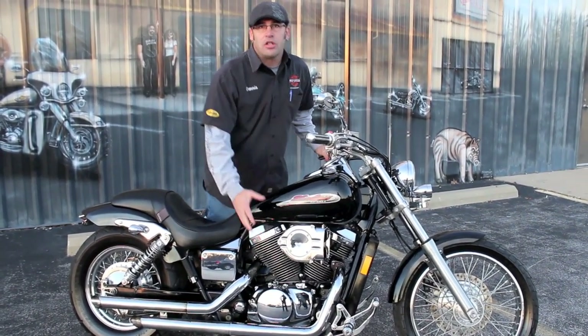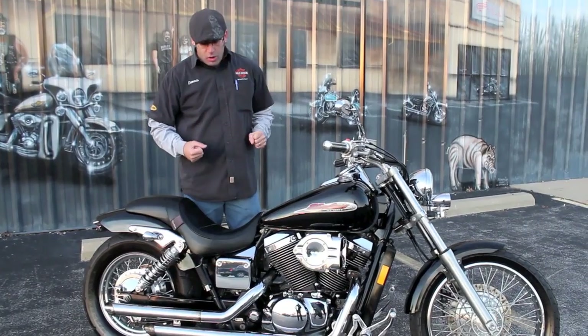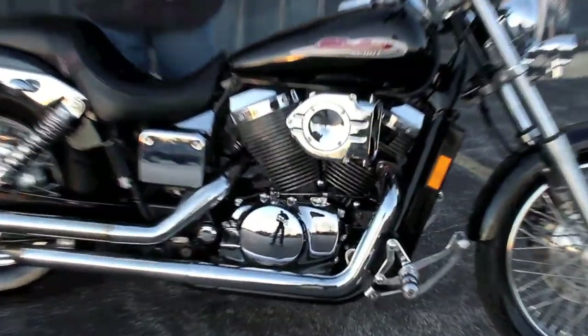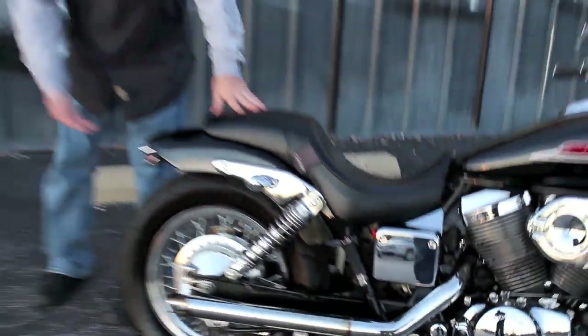There's a lot of other good stuff on this one too. You've got a nice Kuryakyn Hypercharger system to get a little more air going to it, and a nice set of Cobra drag-style exhaust with the slash cut on it — gives it a great sound.